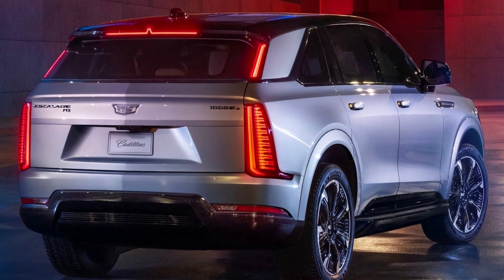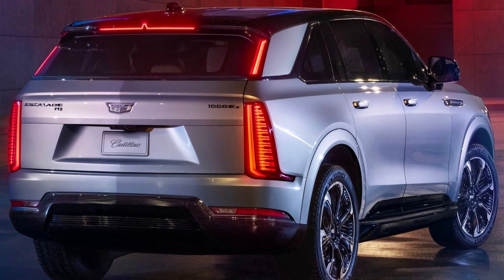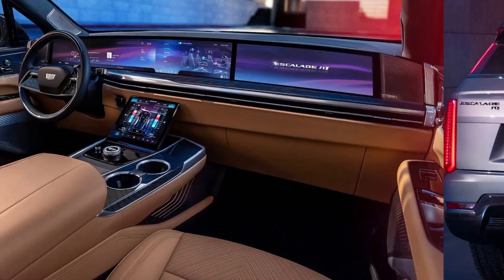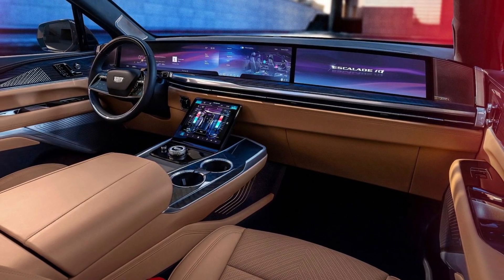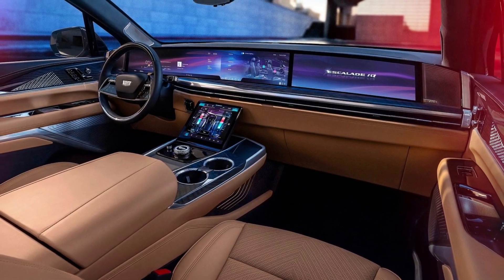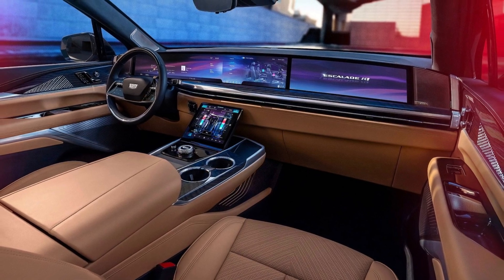As confirmed by Cadillac marketing spokesperson Lizzy Dinelle to The Drive, an even bigger version of the full-size electric SUV is coming, and it will be announced soon. "You won't have to wait too long to hear about that," Dinelle told the publication when asked about a possible long wheelbase version of the Escalade IQ, much like the current ICE-powered Escalade ESV.